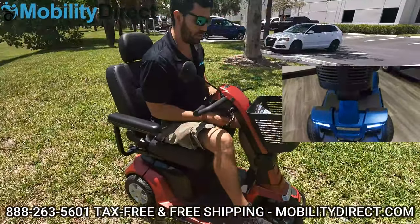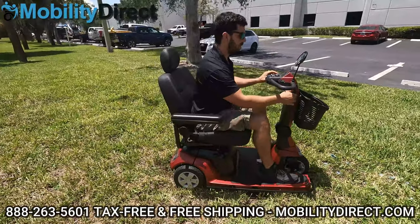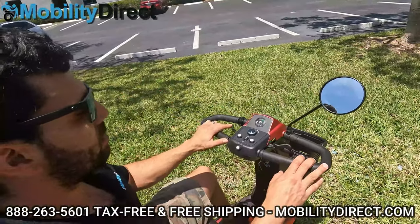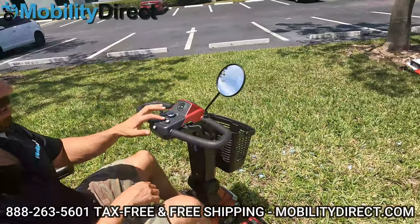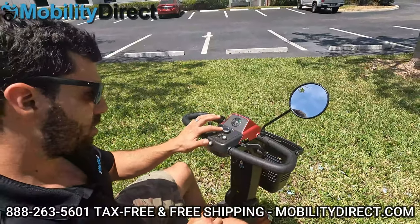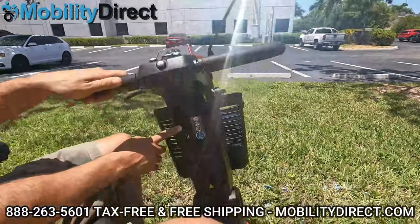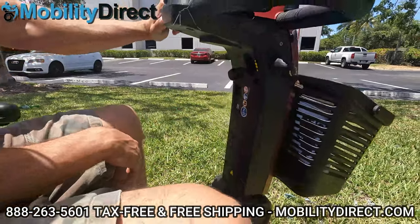It has an adjustable tilt tiller so you can bring it closer or further away. It's a single-hand operation unit — just pull back with one hand to go forward or push back to go backwards. You have turn signals, a horn, hazard mode, light switch for the headlights, and a speed control knob — it goes about five miles per hour. It comes with a mirror, battery meter, and a removable basket. The charging port's here, and you also have a USB charger for your cell phone, which is a nice feature on many newer scooters.